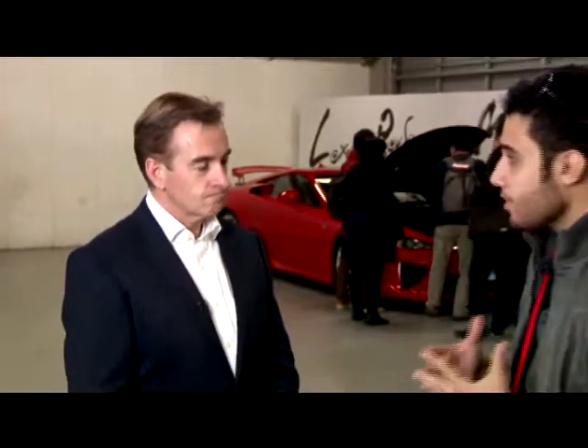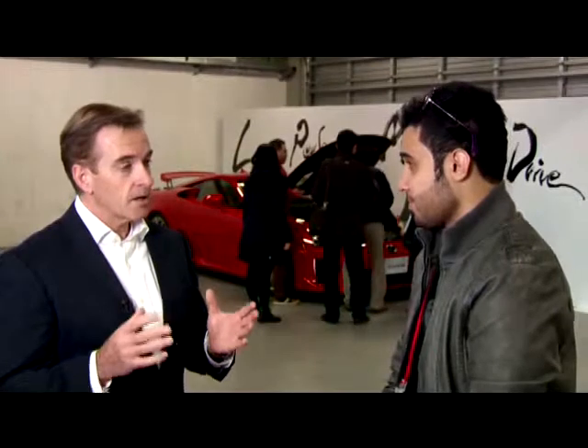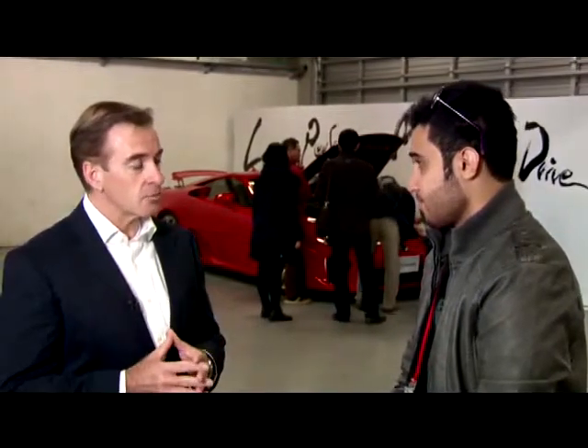Since you've mentioned the RC, let us talk a little bit about that. What's the vision regarding the RC for the future? The RC is a sports coupe. Two years ago we actually showed the LFCC, which was a concept car. The car you're about to see tonight is the actual production version that will be coming out into the various markets around the world.